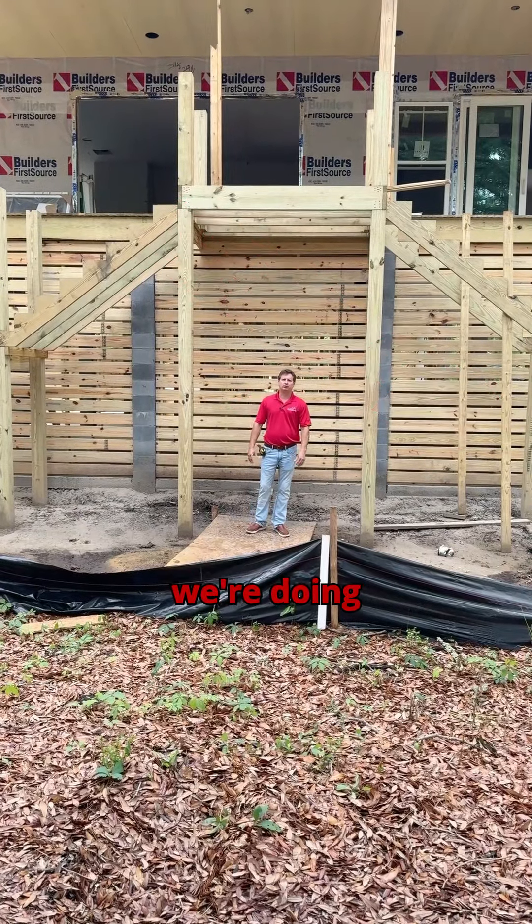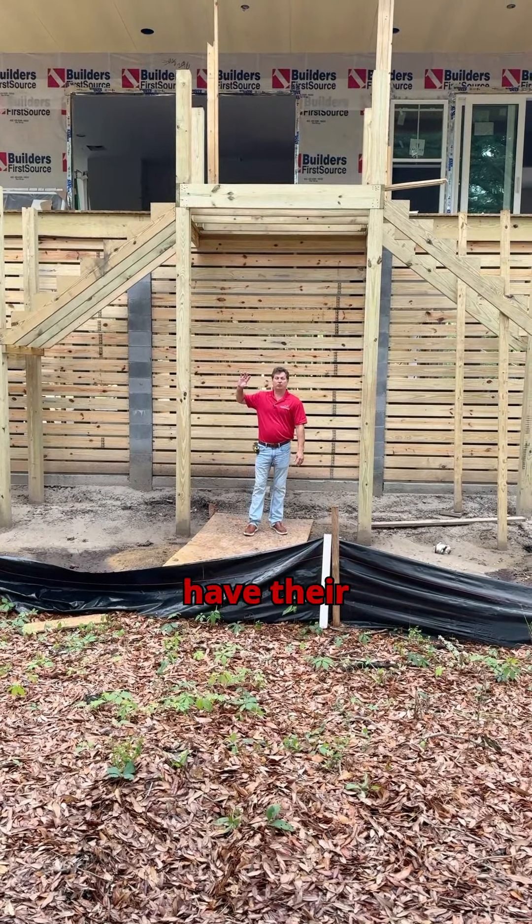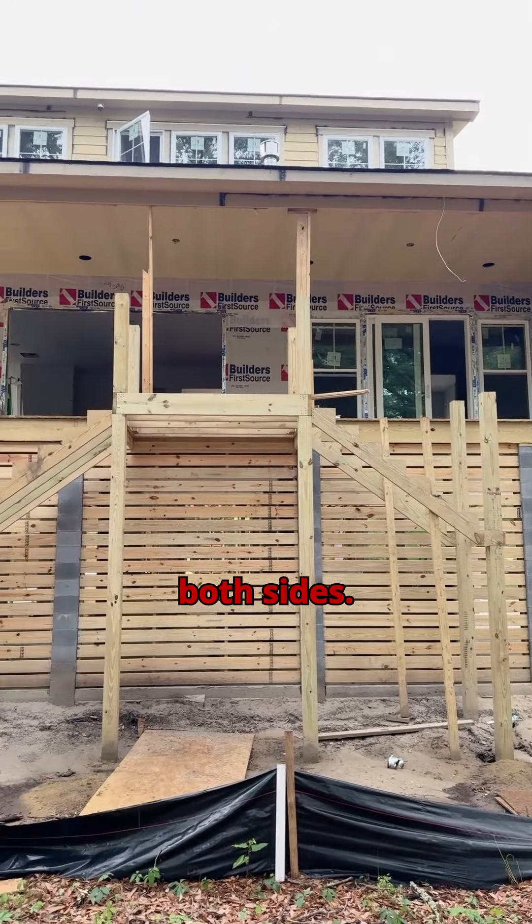Here at the Folly Beach House, we're doing something a little bit different because they have their driveway on this side and they have their pool on this side. So when we come off the back deck, we're coming off with a platform and then we're coming off with stairs on both sides.